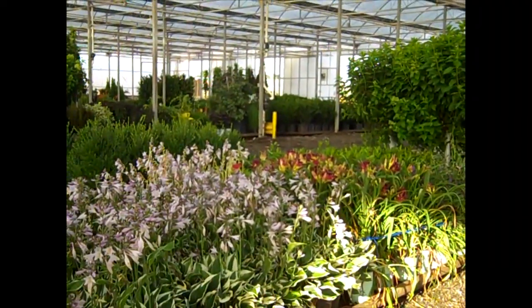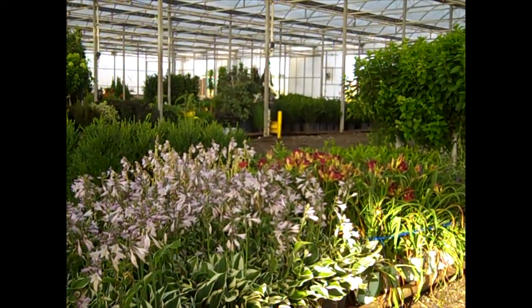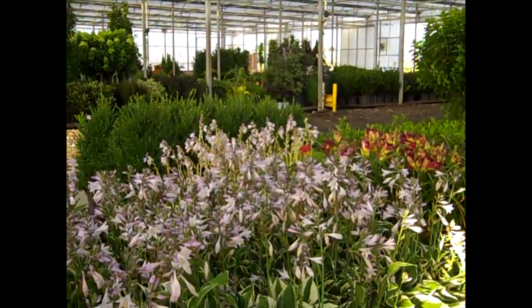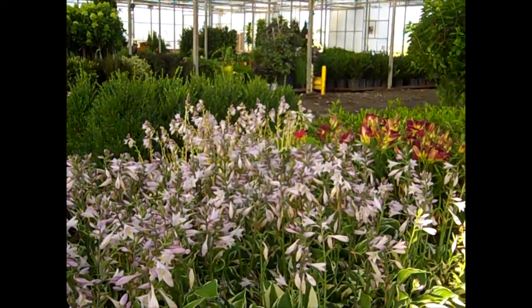Well, that's a quick walk through the dock this morning. I think you've seen some gorgeous plants here. We have blooming perennials, great foliage color, and outstanding shrubs and trees ready for that landscape job. Be sure to check our availability. Get with our sales team. I hope we're loading this truck for you.